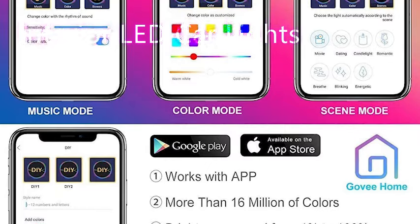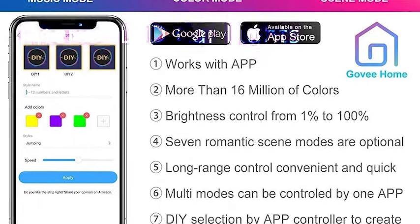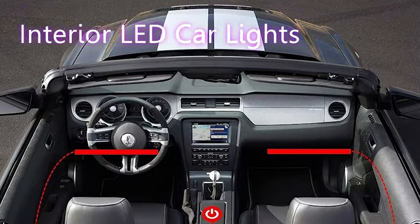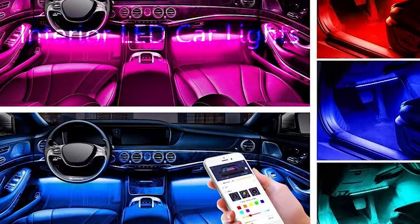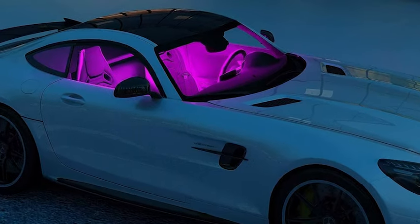The seventh must-have product doesn't seem useful, but it actually is. This is a car insurance registration document holder, which could also be used to store other important documents like proof of auto insurance. Now you don't have to shuffle around in your glove box when you need your important documents. This simple item goes for under $5 and comes in a two-pack.